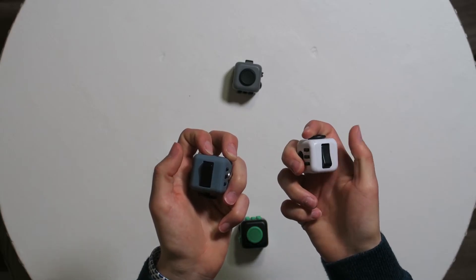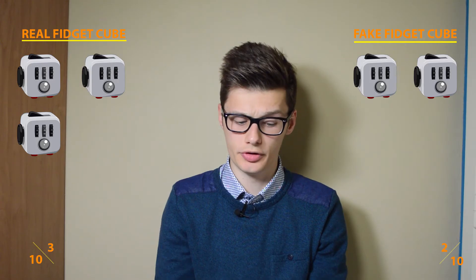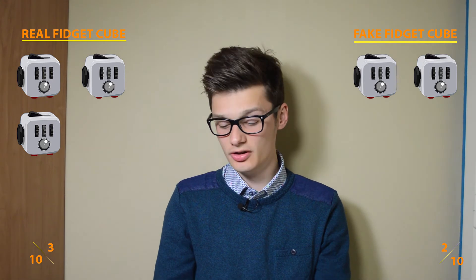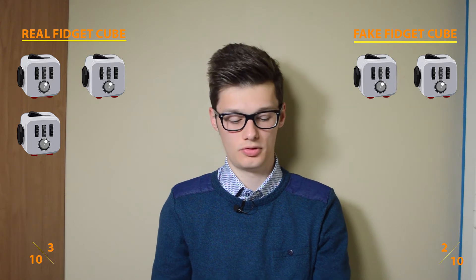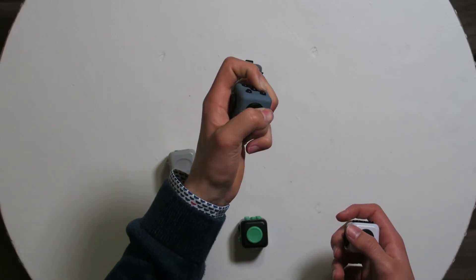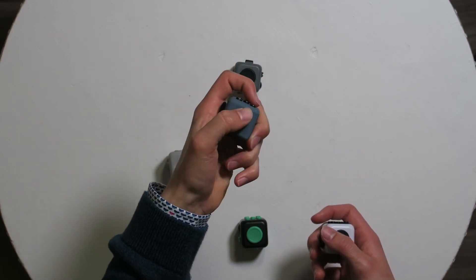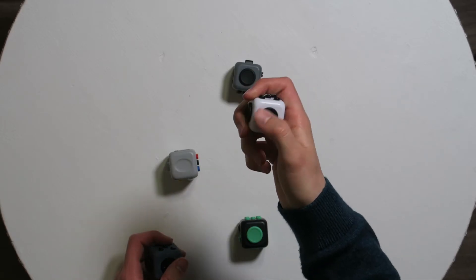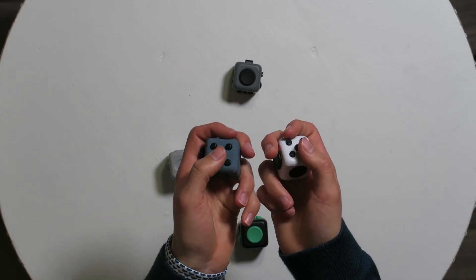It doesn't click — real one versus fake one. No point for the real one there. Then the spinners — on the fake one they take a long time to turn and with one hand it's almost impossible. But on the real one you can keep turning easily. Point for the real one.